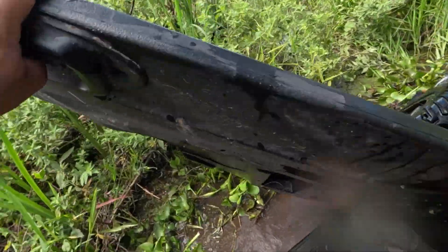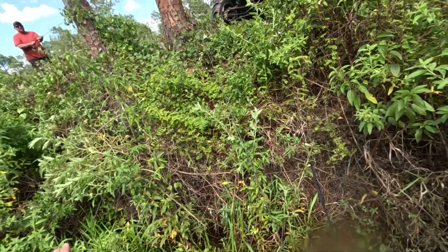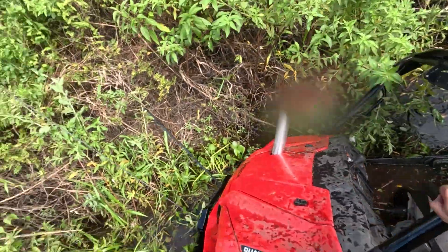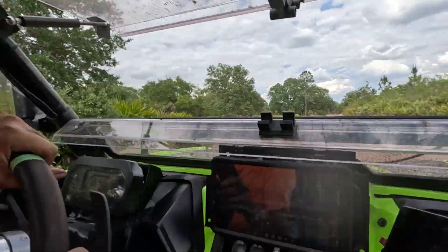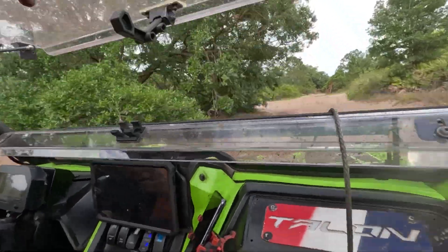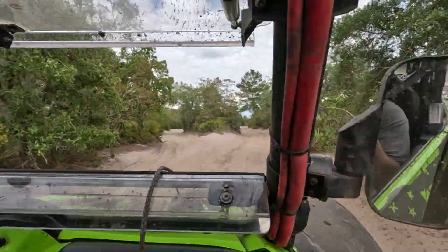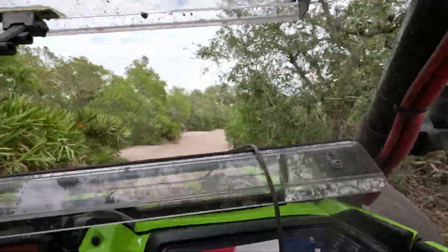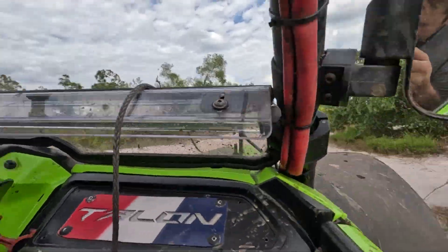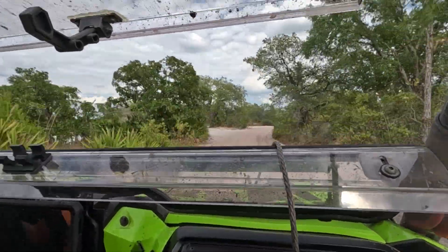We've got two winches hooked up here — one pulling it up, one pulling it forward with a snatch block. There's a lot of pressure on everything, and that stump was just caught inside the wheel because the wheel was pointing 90 degrees to the right. At this point we weren't getting anywhere, so we had to give up and go get the Lexus with a come-along for more pulling power and restart the recovery.